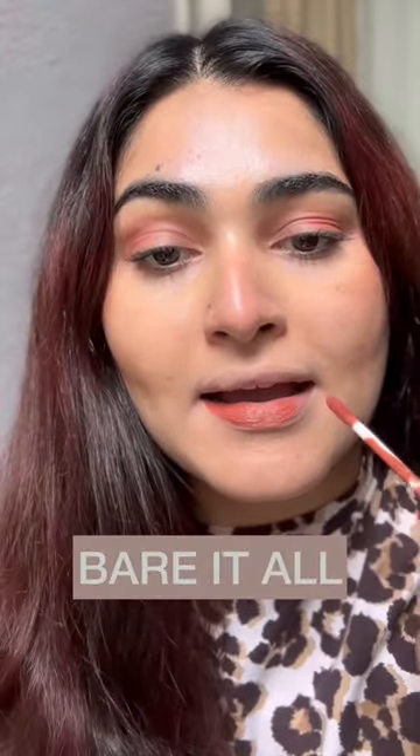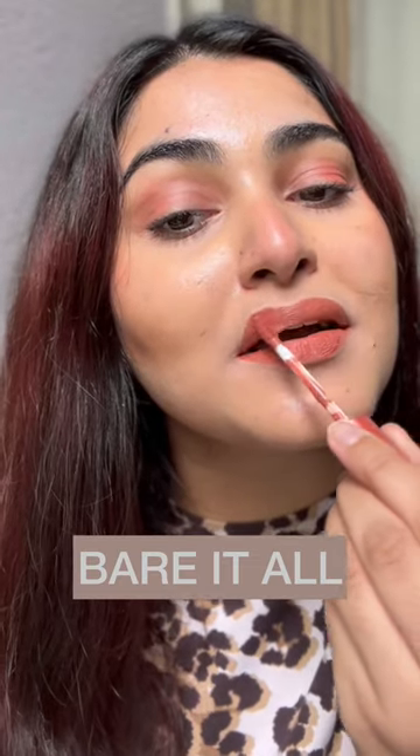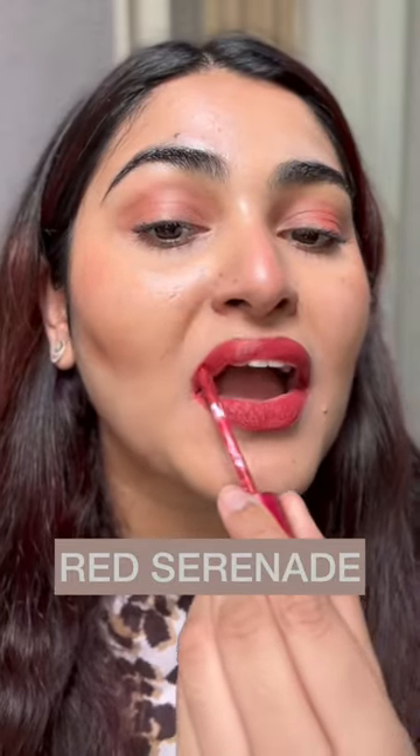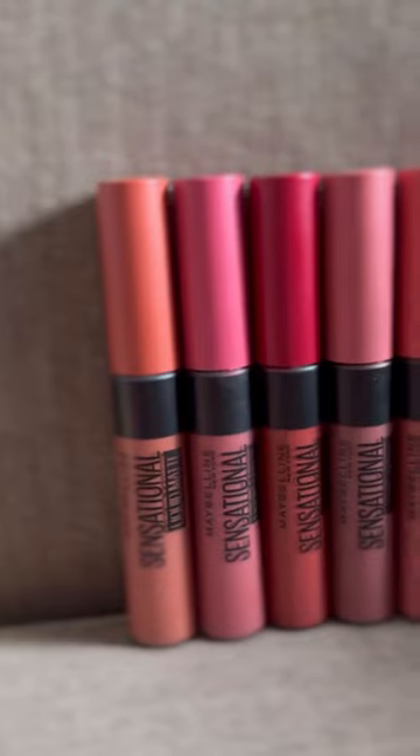The next shade I am swatching is called Bare It All — it is a very peachy, warm orange shade. The last shade is called Red Serenade; it is a beautiful red tone shade that goes well with your western outfit as well as your Indian outfit.